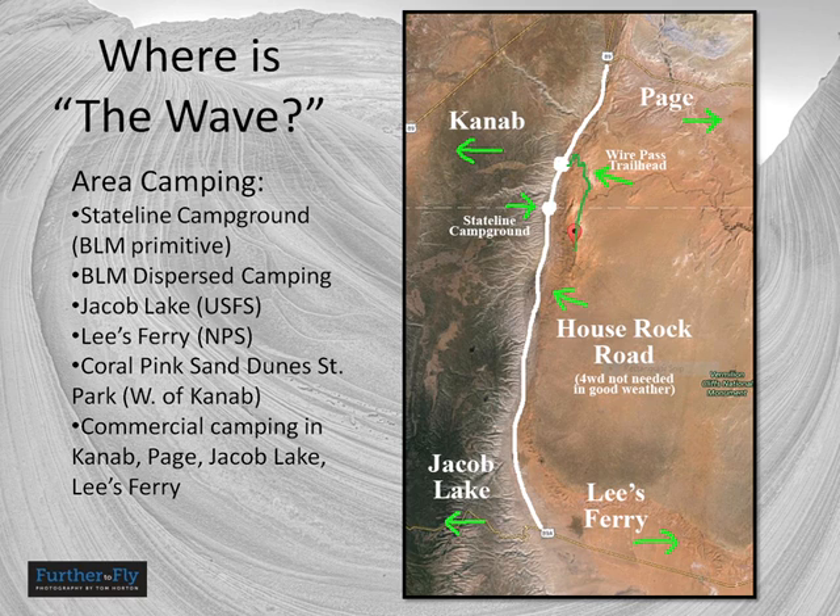If camping is your thing, here's a list of campsites. The closest one is a BLM primitive site just south of the Wire Pass Trailhead to the Wave. My favorite in the area is Jacob Lake Campground because it's up higher in the pine trees — it's cooler in the summer, a very nice place.